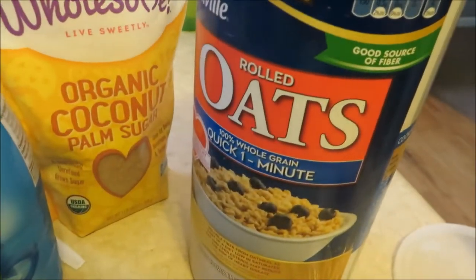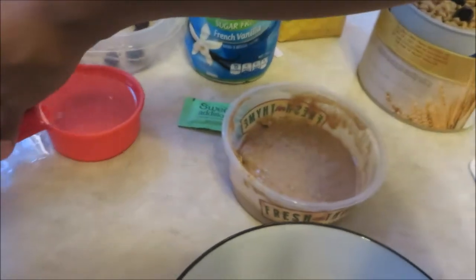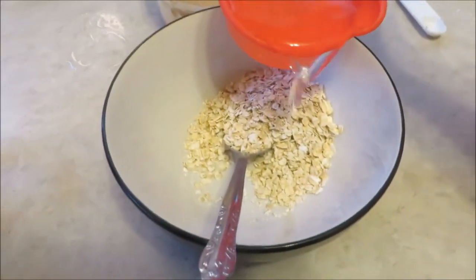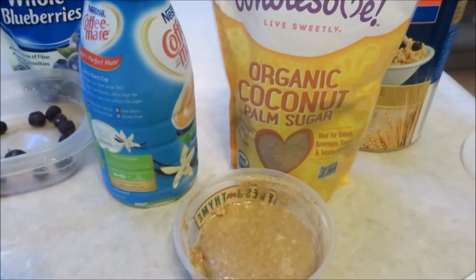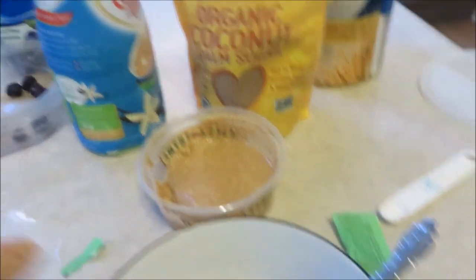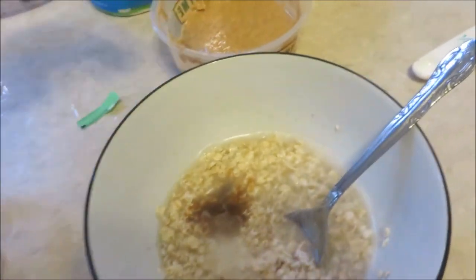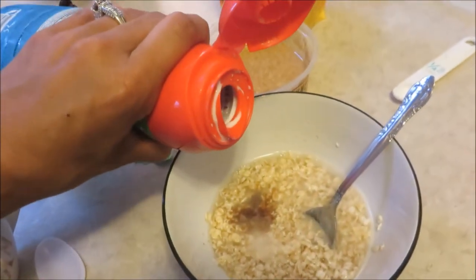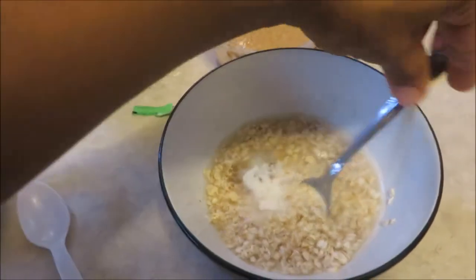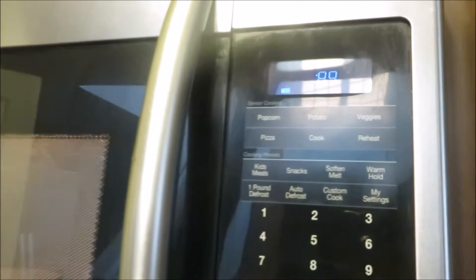We're starting off with a quarter cup of oats. Whatever volume of oats you use, make sure you have double that in water. Give it a stir, then add about one teaspoon of the organic coconut palm sugar, which mimics the taste of brown sugar. I'm also doing one packet of stevia, and for creaminess instead of regular milk, a splash of the sugar-free vanilla sweetener. Pop it in the microwave for 90 seconds.